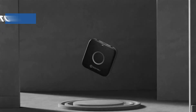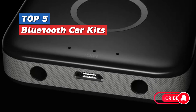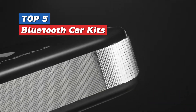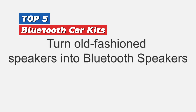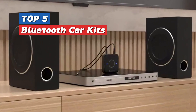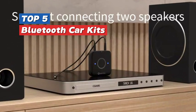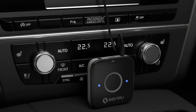Hey there road warriors! Ready to take your driving experience to the next level? Today we're unveiling the top 5 best Bluetooth car kits for enhanced connectivity and convenience on the road. Say goodbye to tangled wires and hello to seamless hands-free calling and wireless music streaming. Let's dive in and upgrade your car audio game.